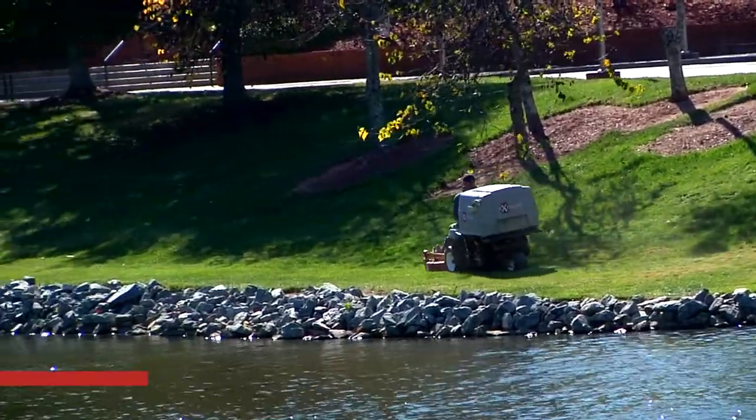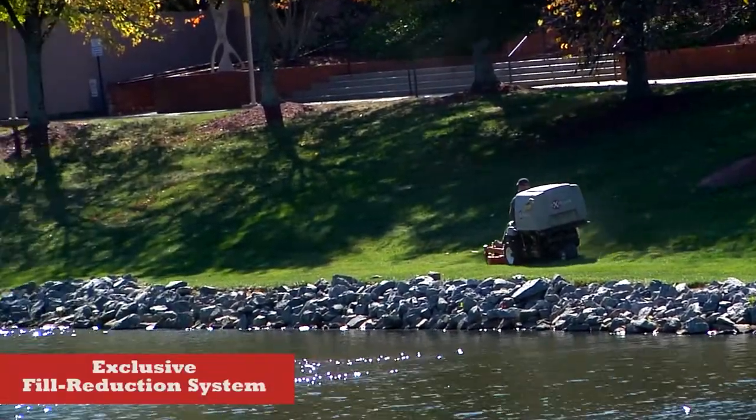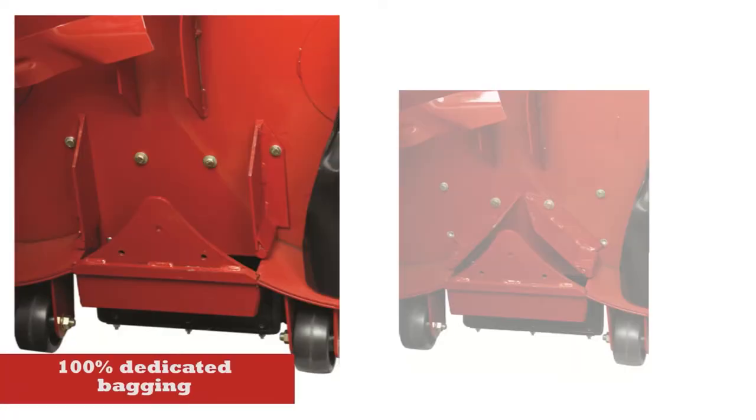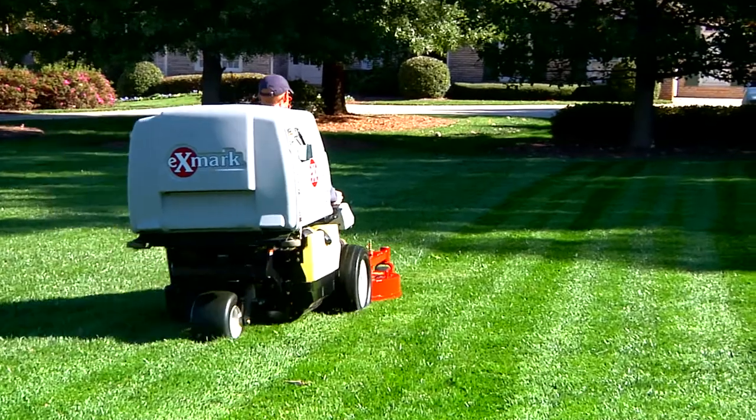The Navigator's exclusive fill reduction system provides the most versatile dedicated bagging cutting system available today. Operators can quickly switch from 100% dedicated bagging to fill reduction mode — a combination of 75% mulching and 25% bagging — to dramatically reduce the frequency of emptying the collection hopper.